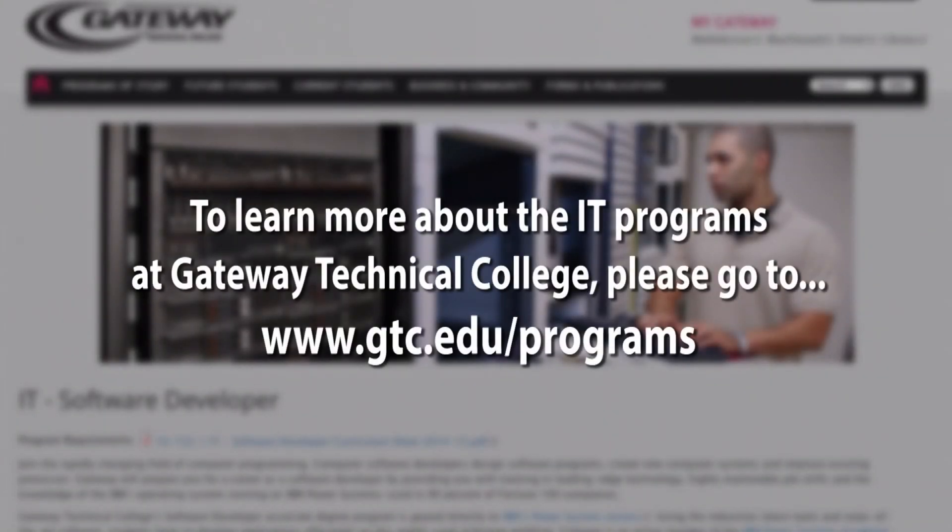If you would like to learn more about Gateway's IT program, please go to gtc.edu/programs.